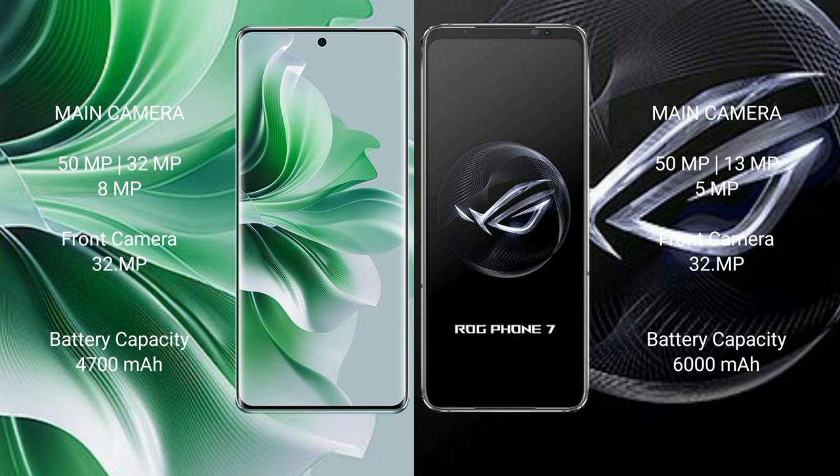Oppo Reno 11 Pro has a 4,700mAh battery with 80W fast charging support. Asus ROG Phone 7 has a 6,000mAh battery with 65W fast charging support.